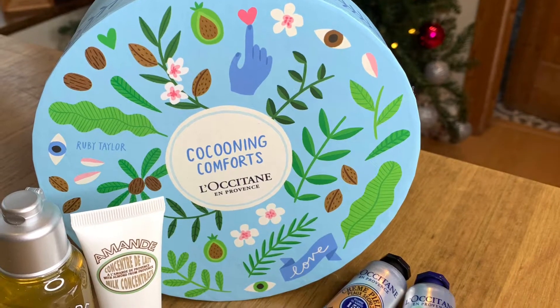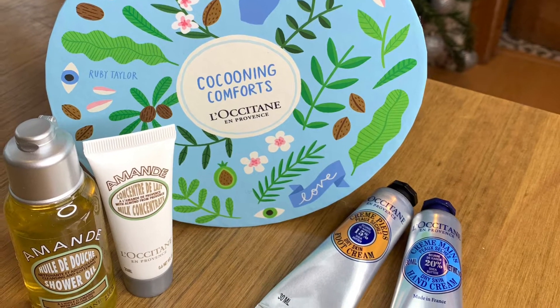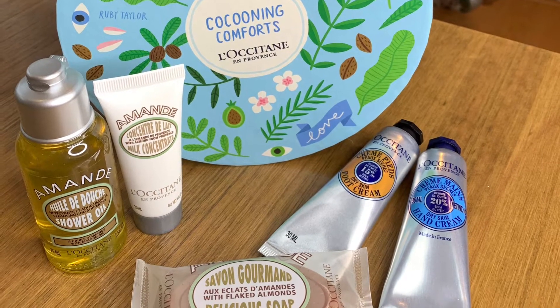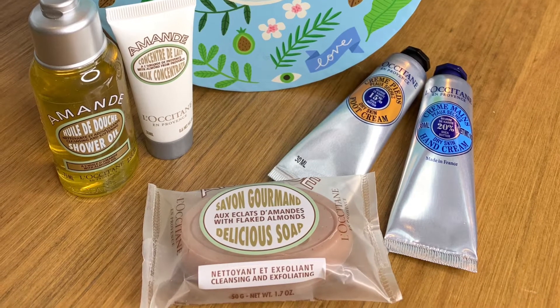For her, the L'Occitane Cocoon & Comforts set is full of L'Occitane's best-selling body care products and includes a shower oil, hand and foot cream, nourishing almond milk concentrate, and exfoliating almond soap — the perfect care package for winter. Each product is designed to help hydrate and soothe tired and dry skin.